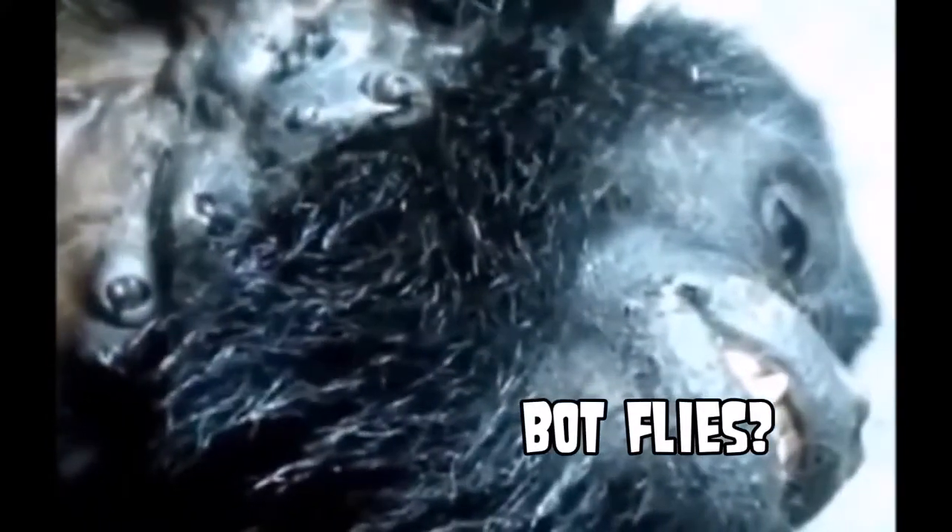Of course, bot flies cause similar holes like this. Essentially these parasitic worms grow under the skin and they leave little holes in the skin, like you see here on this poor monkey.